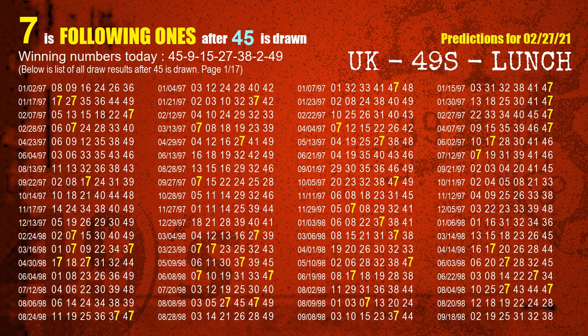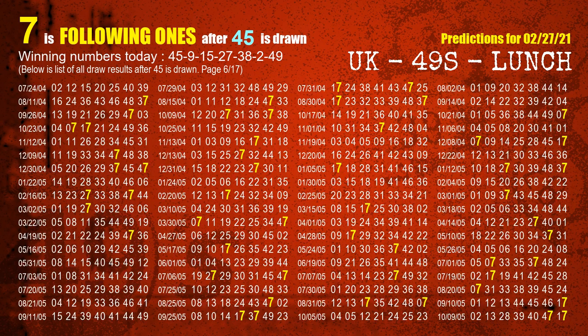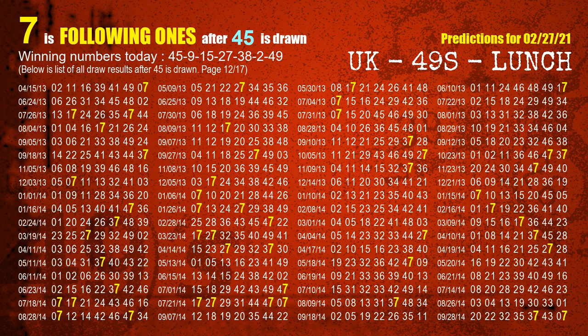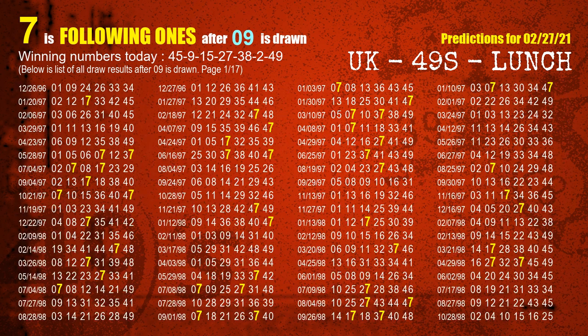First, we'll find out the following ones through today's result. Following numbers refer to those numbers being picked on the next draw after this one, and following ones are the units digit of those following numbers. The first winning number is 45 — the most frequently following units digit is 7 when 45 is the winning number in the last draw. The second winning number is 09 — the most frequently following units digit is 7 when 09 is the winning number in the last draw.